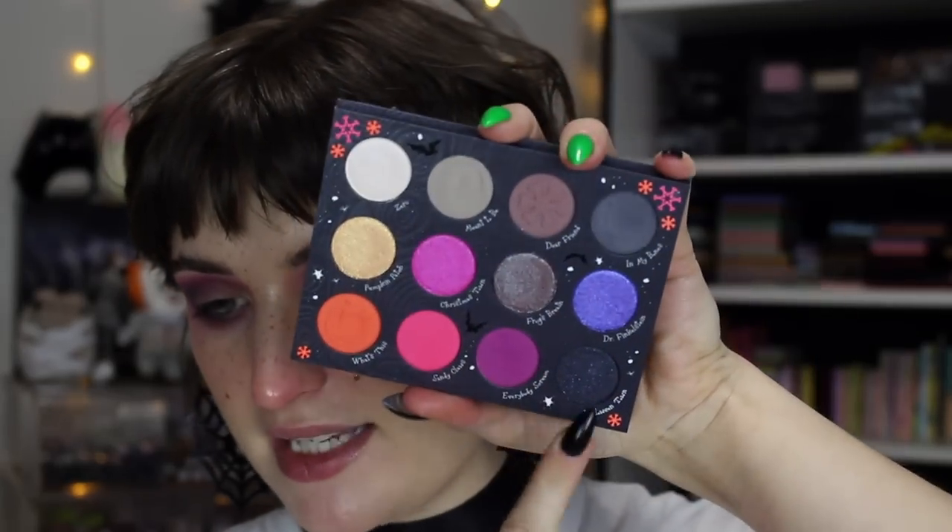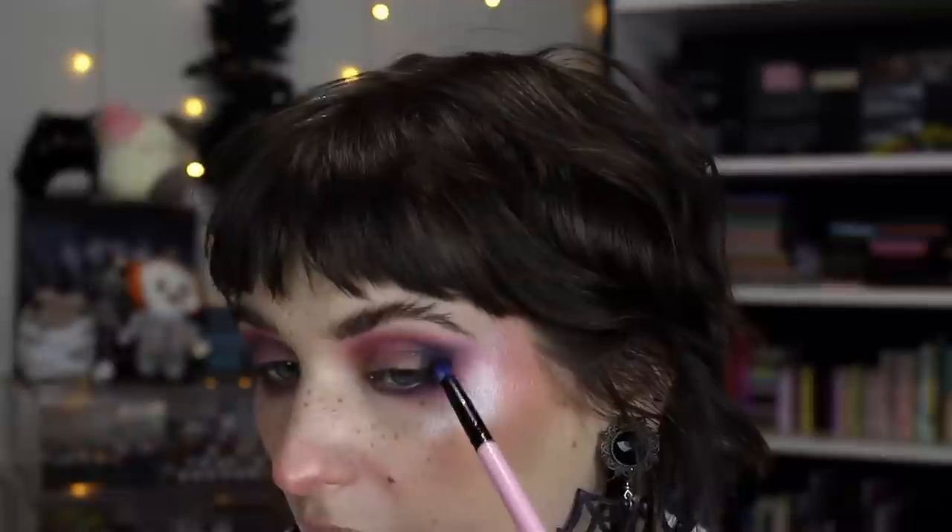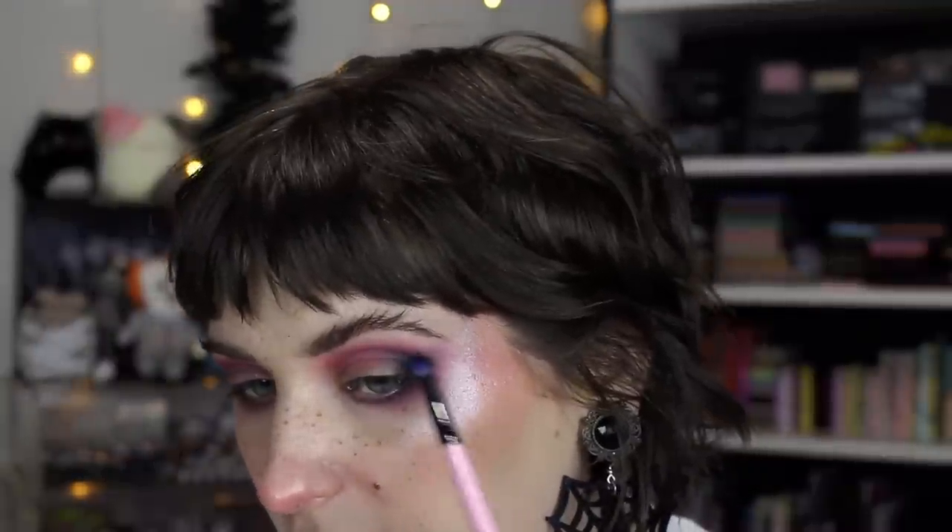Next, I want to take Halloween Town, this sparkly black, and press it into the outer area and a little on my lower lash line to add even more depth. This is a pencil brush - a Spectrum A12. There's a lot of dusty fallout on that shade, so be very careful. The sparkle doesn't really stick around, so I'm just pretending this is a matte black - and that works for me. I'm only going to tuck the black on the lower lash line just in the outer half to create some drama and depth.